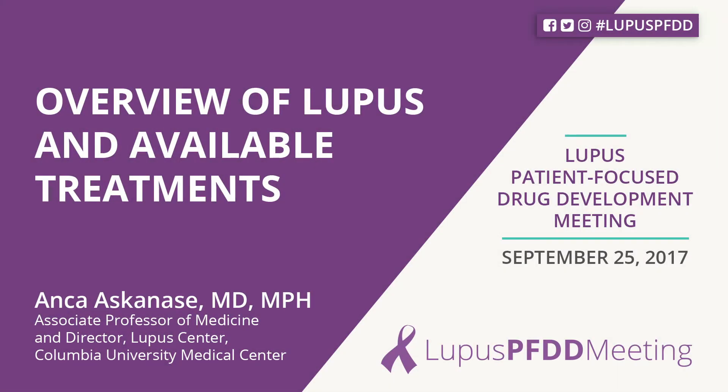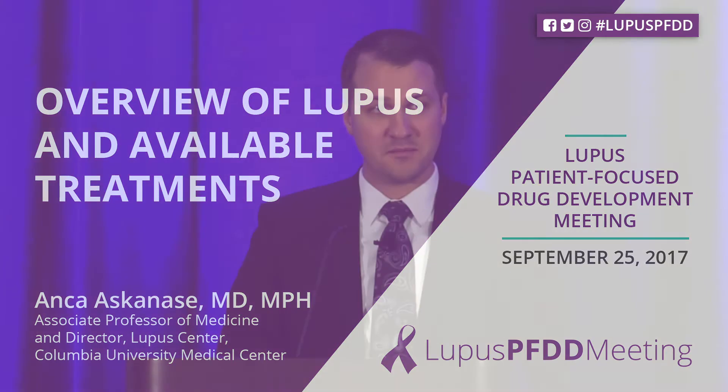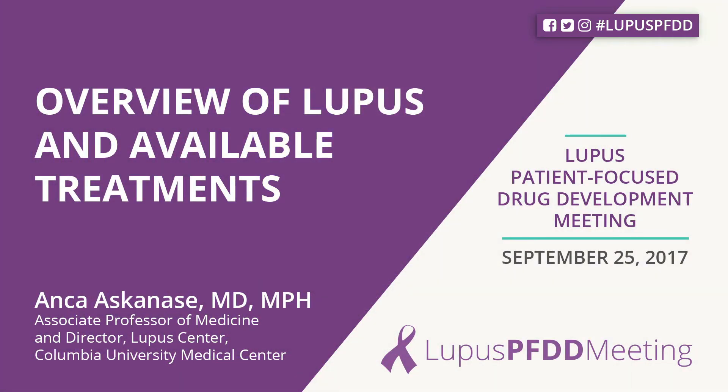We're going to move into a presentation on the clinical overview of lupus and available therapies, a presentation that will hopefully bring all of us in the audience up to speed on the current thinking from a clinical perspective. I'd like to invite up Dr. Anka Askenes, who is an associate professor of medicine and director of the Lupus Center at Columbia University Medical Center. I'm excited and honored to be here, and it's a wonderful opportunity for all of us to advance drug development for lupus.